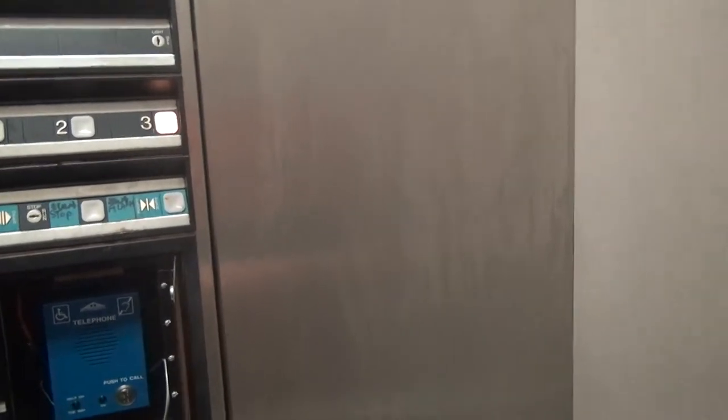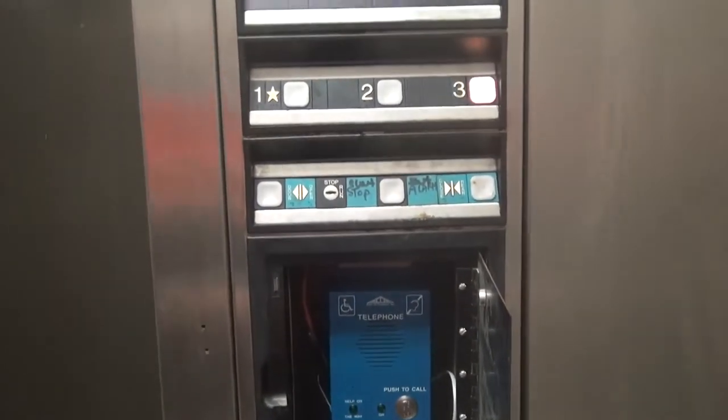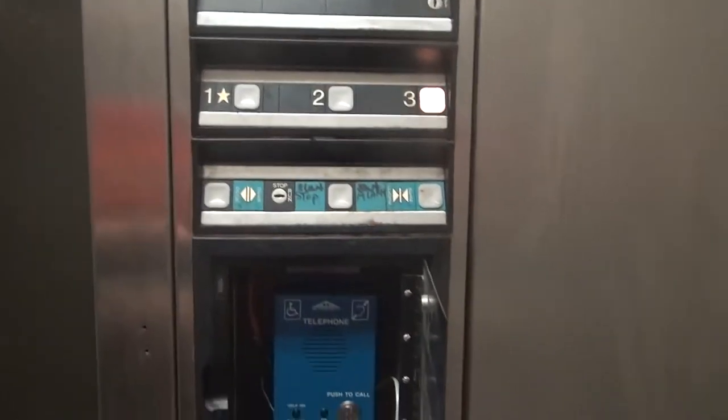Vandalized. Wow. This is the most disgusting elevator I've ever been on. This is disgusting. It stinks in it too. I'm going to get a cab view. The indicator works. Look at that vandalized stuff.